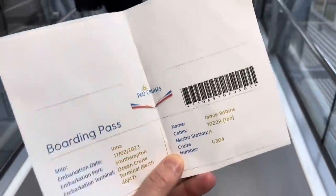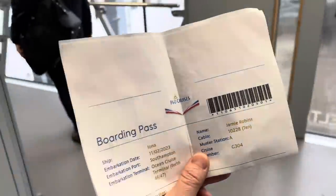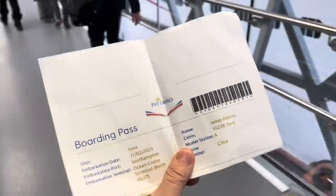You might remember that previously you picked up your cruise card from check-in. Now you are just boarding with this printed-off pass, and then once you're on board you head to your cabin where your cruise card will hopefully be located just outside.